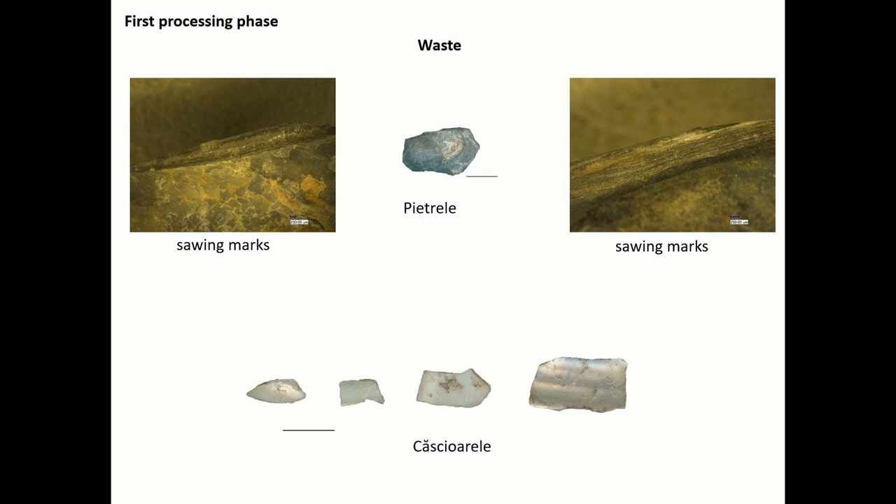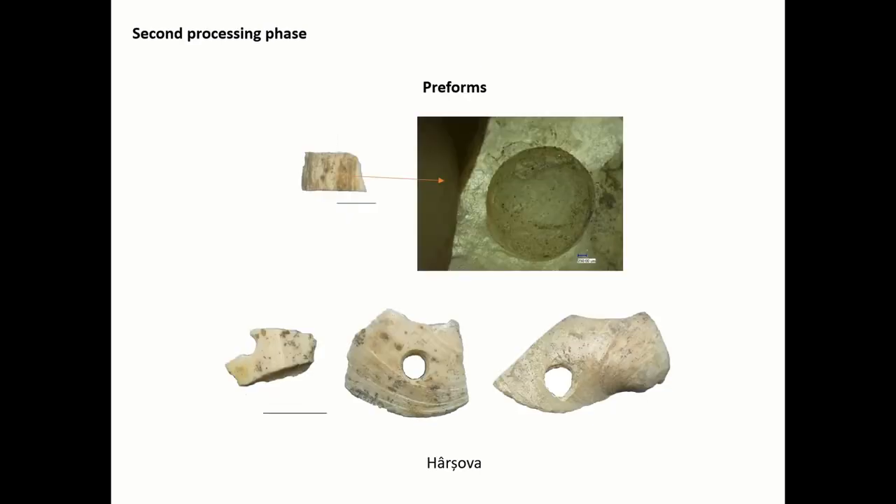The absence of cutting marks may indicate fracturing as a debitage method, and not extraction as at Pietrele. Another example of a blank was found at the Hîrșova-Tell settlement. It was also created through direct percussion of the shell. This is an important find because it presents the next step in the transformation of a blank into a preform.